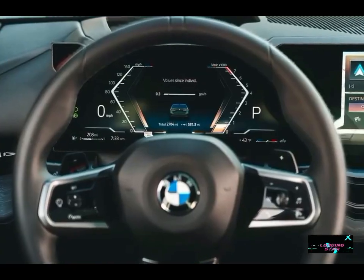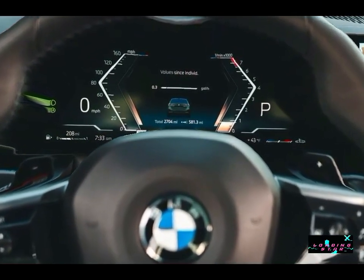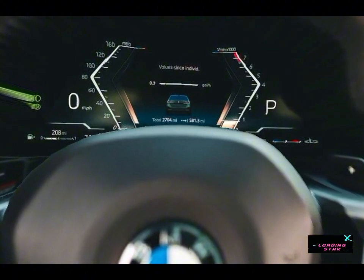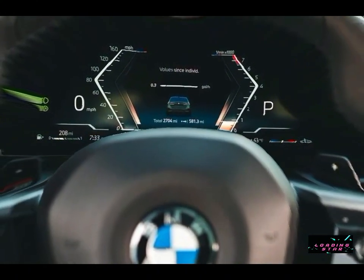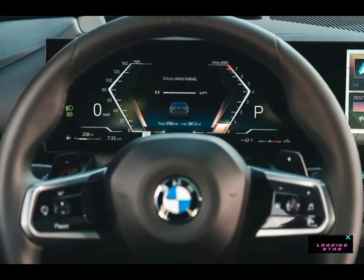BMW is preparing the next-generation 5 Series sedan together with an all-electric i5 variant, as well as the performance-oriented M5 Sport sedan. Look for the new four-door on dealer lots in early 2024.